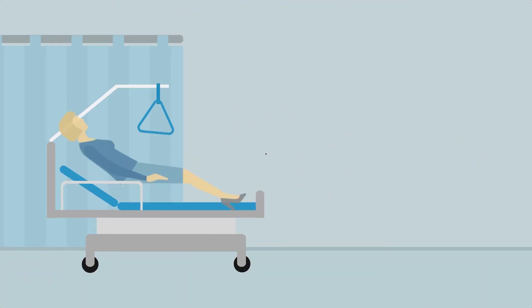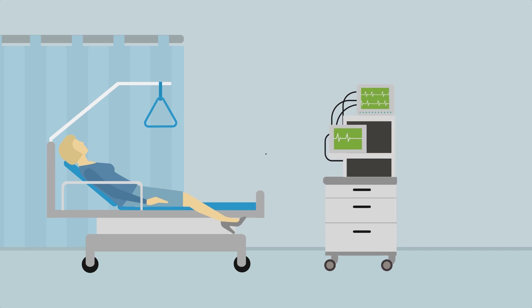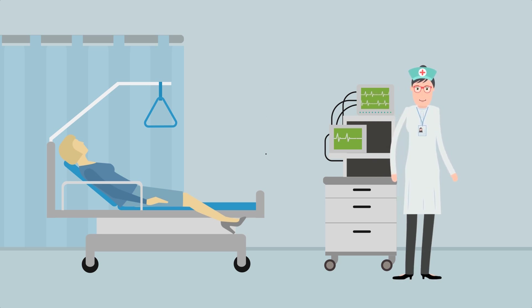Hospital patients in intensive care units often have to be kept alive using ventilator devices and expensive monitoring systems that ensure clinicians can respond quickly to any change in their condition.